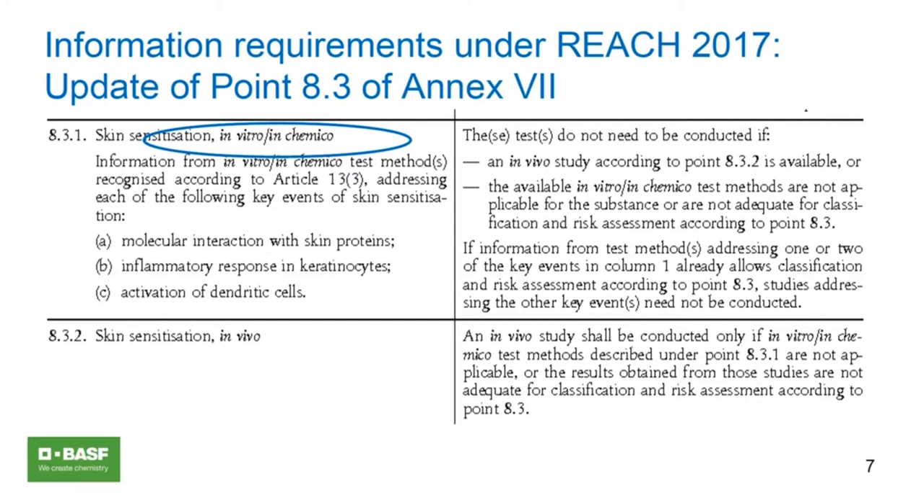The local lymph node assay is conducted on mice and was the first in vivo method ever validated. It has been regulatory accepted for the assessment of hazard and potency — addressing whether a test substance has the intrinsic property to cause sensitization and quantifying that impact. In the assay, at least three dose groups are assessed along with a vehicle control group, and depending on your regulatory framework, a concurrent or periodic positive control may be required. A group contains at least four animals, and test substance concentrations are applied on three consecutive days.